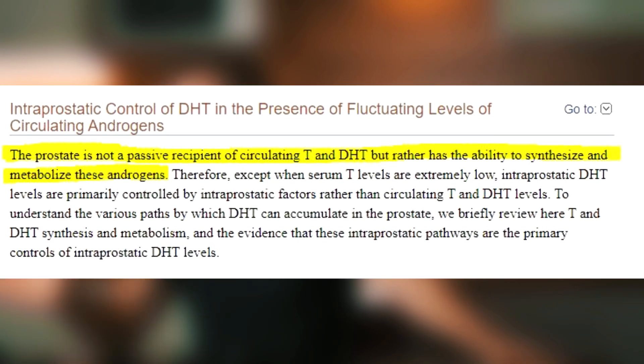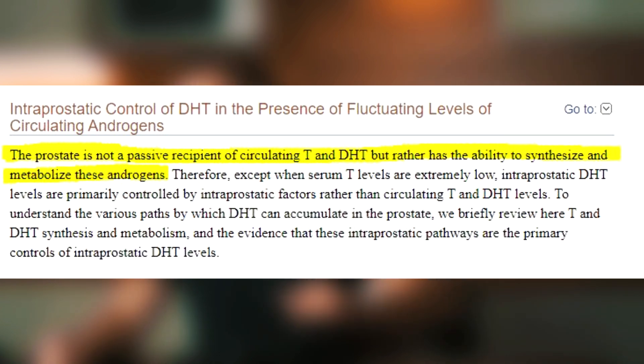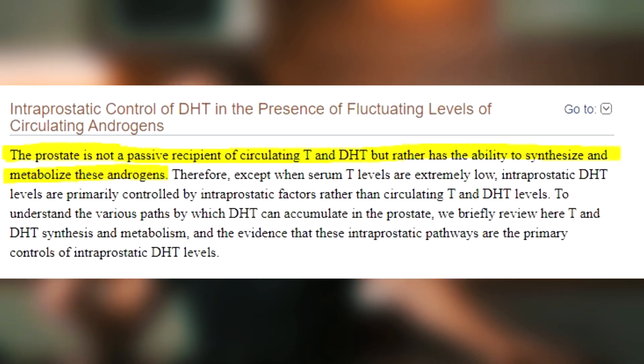So here's what's important. The selective tissues with high DHT concentrations, like the prostate, are not just passive recipients of circulating testosterone and DHT, but rather have the ability to synthesize and metabolize these androgens. That's why, most of the time, if you compare plasma DHT levels and tissue DHT levels of the prostate or hair follicles, you'll find that the results can differ by about five to tenfold.